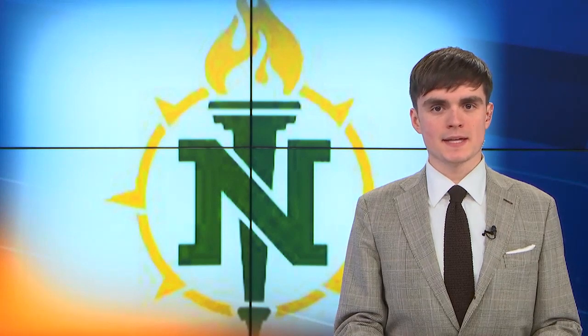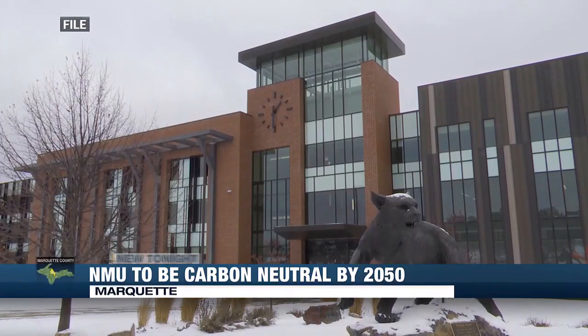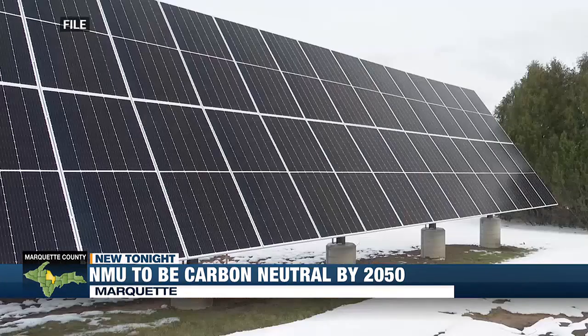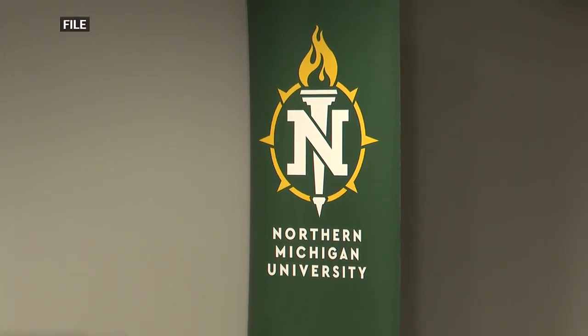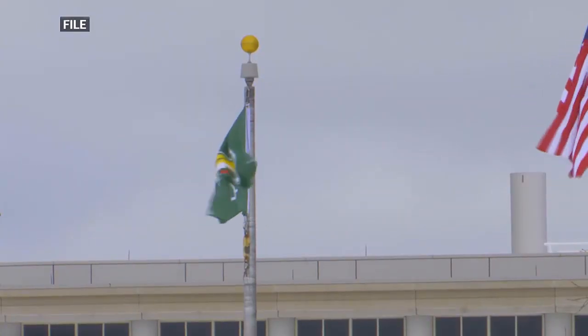NMU is taking steps to make its campus a little bit greener. The school recently finalized its Path to Carbon Neutrality by 2050 plan, which outlines the strategies to reach that goal for each decade along the way. Some steps include optimizing campus infrastructure to minimize costs and emissions and investing in renewable energy.